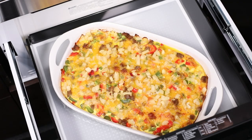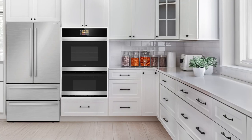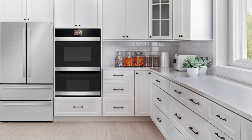Microwave drawer ovens help maximize cooking space and cook food evenly without a turntable. Additionally, they provide a clean counter space and a modern aesthetic.